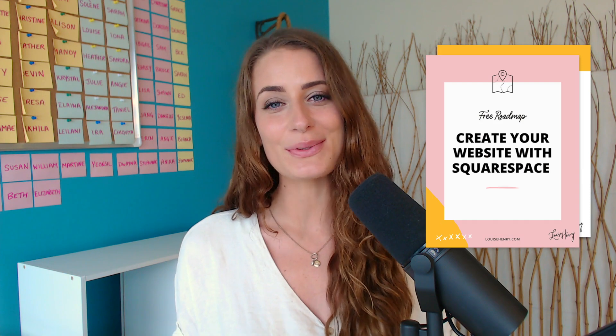If you are new here, hi, I'm Louise. I'm a Squarespace authorized trainer. If you use my code SIDEKICK10 at checkout, you will save 10% off your first year of Squarespace. I also have a fantastic free resource that goes along with this video — it's my free Squarespace roadmap, so make sure that you click the link in the description below to grab that.